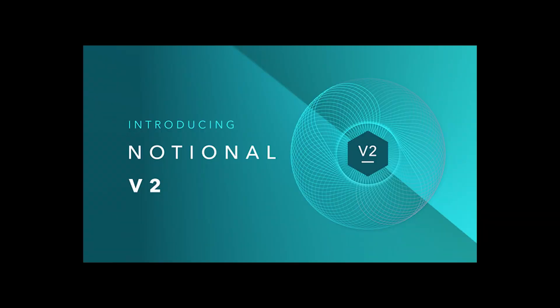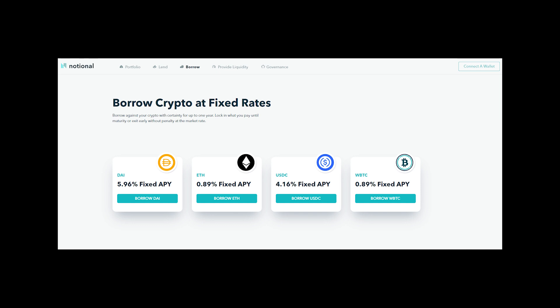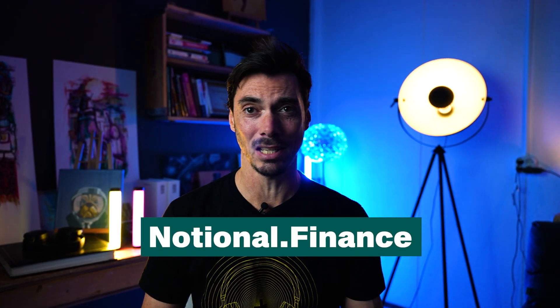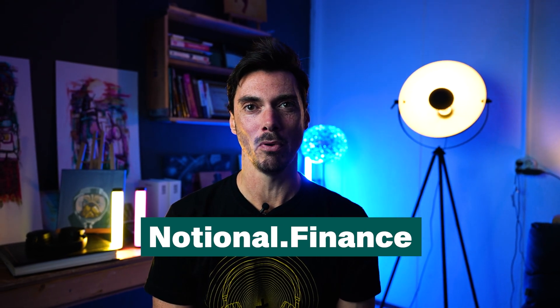Don't let DeFi interest rate volatility hold you back. With Notional Version 2, you can lock in your rates for up to a year. Notional serves borrowers and lenders alike, so you can leverage up your crypto portfolio or build a fixed-rate income stream on your assets on Notional's easy-to-use interface. With Version 2 liquidity mining, LPs earn NOTE token incentives, liquidity fees, and interest on deposits of USDC, DAI, ETH, or WBTC. Plus, LPs can even borrow against their liquidity for maximum capital efficiency. Notional.finance — stability and certainty now available in your crypto portfolio.